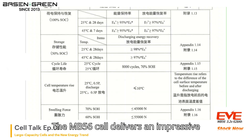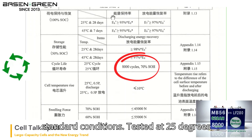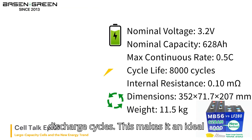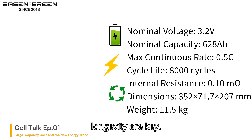The MB56L delivers an impressive cycle life of 8,000 cycles under standard conditions. Tested at 25 degrees Celsius, it maintains 70% state of health even after thousands of charge and discharge cycles. This makes it an ideal choice for long-term energy storage applications where reliability and longevity are key.